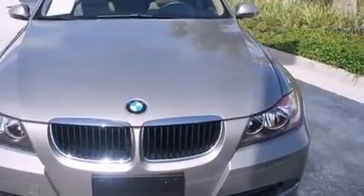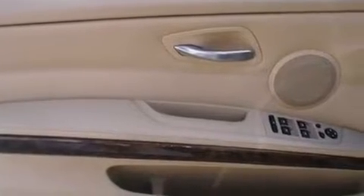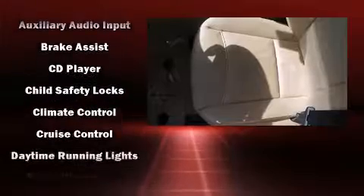BMW prioritized practicality, efficiency, and style by including delay-off headlights, front and rear reading lights, adjustable headrests in all seating positions, heated door mirrors, rain-sensing wipers, and a power moonroof that opens up the cabin to the natural environment.